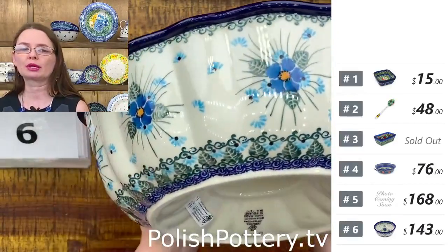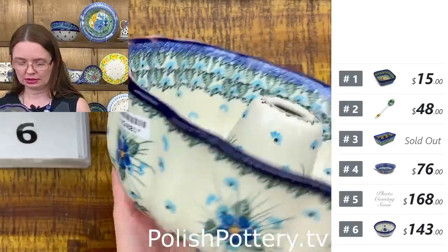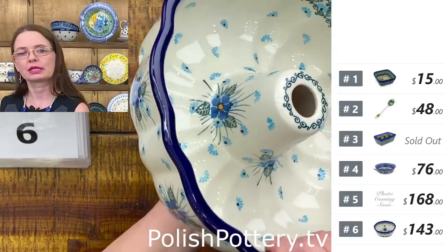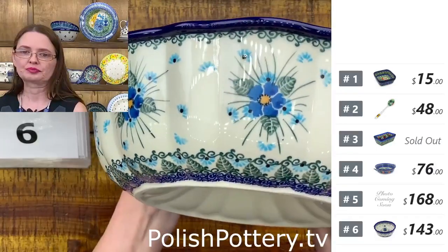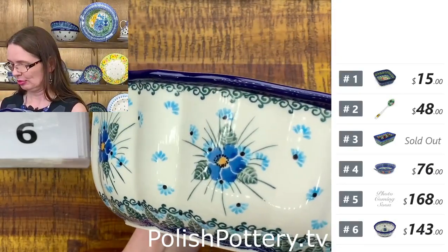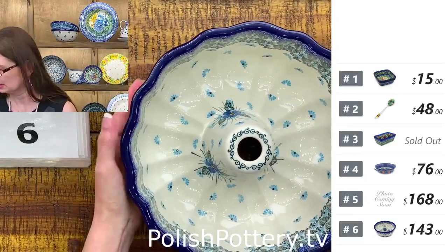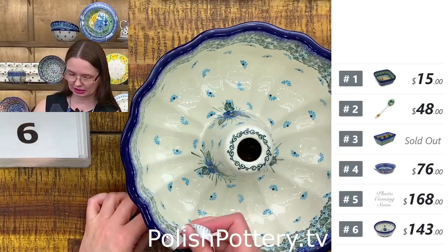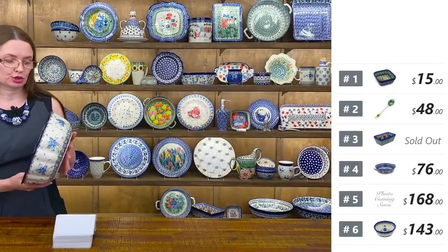Many beautiful and delicious cakes can be made in the bundt cake mold. They are ten and a half inches in diameter and three and three-quarters deep. Fantastic pieces. The glaze is naturally non-stick.